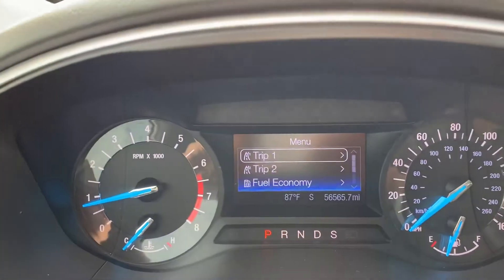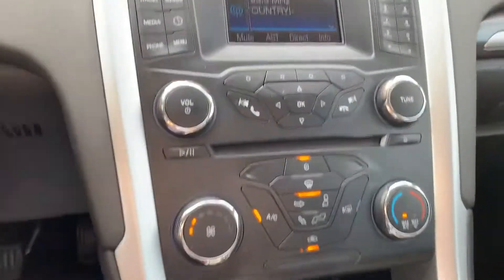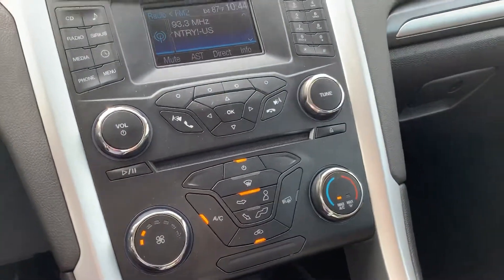This one has 56,000 miles on it. Cruise control and Bluetooth. CD player, auxiliary in, along with the Microsoft Sync system.